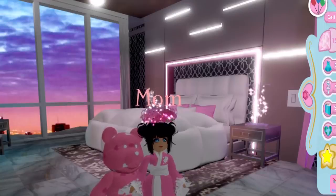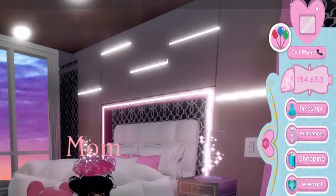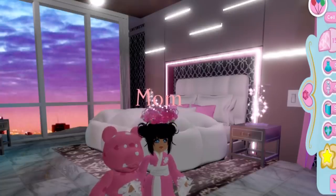Hi everyone, it's your mom here and today I'm going to be showing you how I got 154,000 diamonds in the matter of 20 minutes.